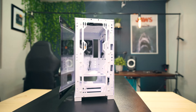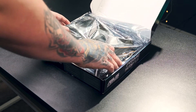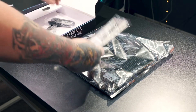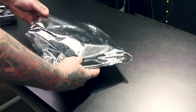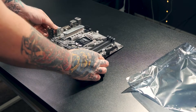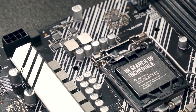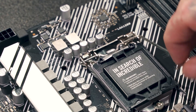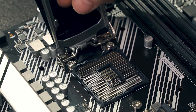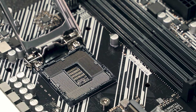First, let's unpack the motherboard and place it on top of its cardboard box or a clean desk surface. Never place it on carpet or fabric. Next, open the CPU latch, remove the plastic cap, and keep it safe in case you need to return the motherboard or sell it later. Go ahead and insert the CPU.